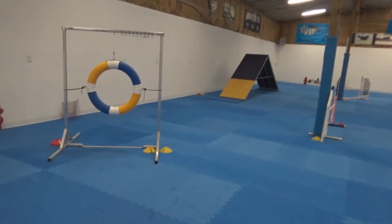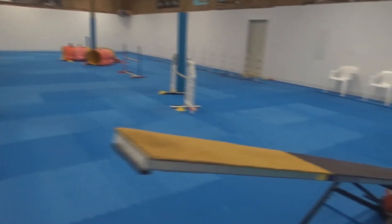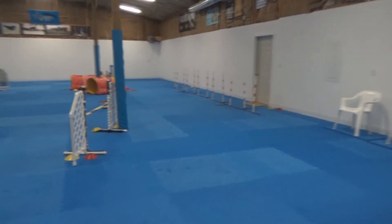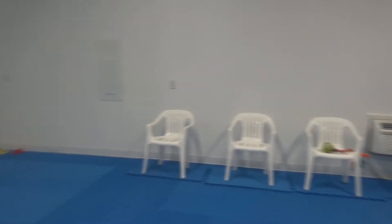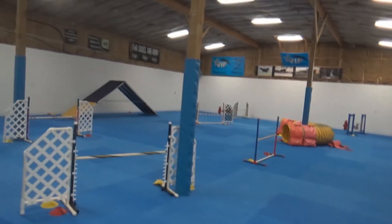Inside we have this beautiful matting that is very cushion sensitive for the dogs. We have great equipment in here. Everything is meant for the safety of the dogs. Right now we have a little bit of a course set up so that we can practice with our more advanced dogs while we are waiting to be able to use our outdoor field. We have fans set up to keep it nice and cool and we also have beautiful storage for our equipment on the sides. But this is all set and ready for classes to start.